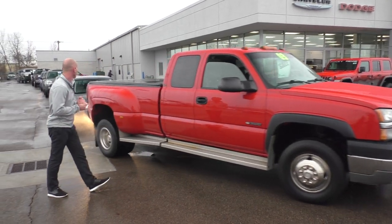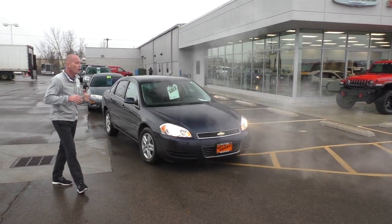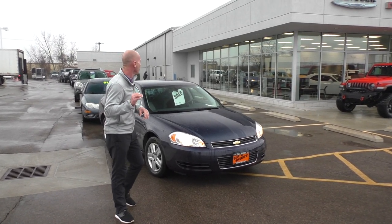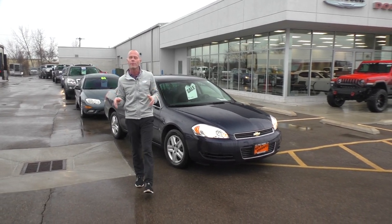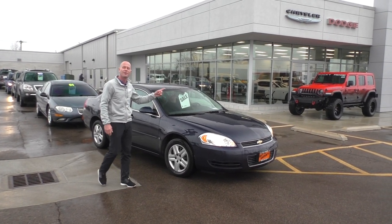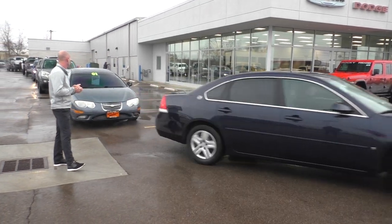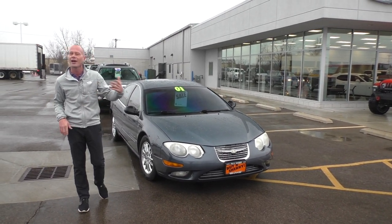Here's a really, really nice car for under $10,000. This is a 2008 Chevrolet Impala — really good miles on this thing, all the power equipment you would want in a vehicle, four-door sedan. $5,995 on that.